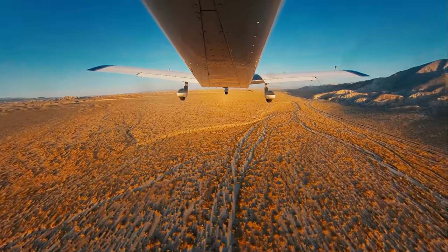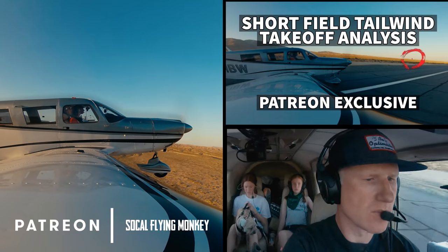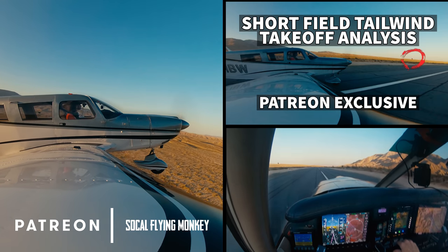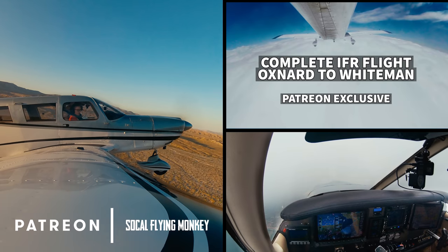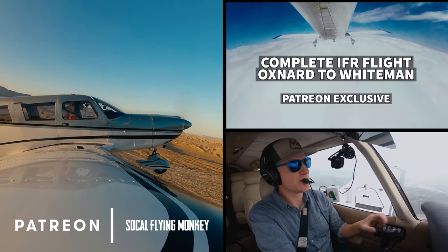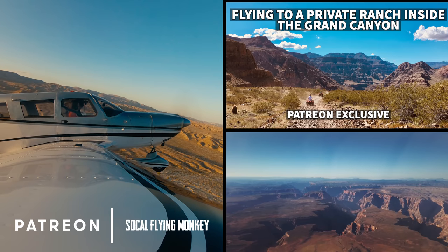To me, in the moment, this takeoff seemed to be cutting it close. If you want to know precisely how close, I'm publishing a detailed analysis video for members over on the SoCal Flying Monkey Patreon page. There's lots of bonus content over there, including full IFR IMC flights, behind-the-scenes making of, and some other odds and ends, so come on over and say hi.